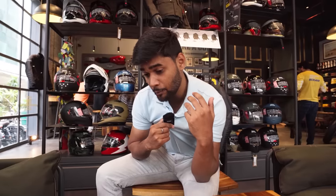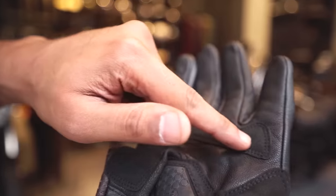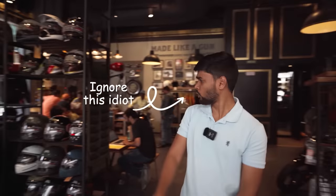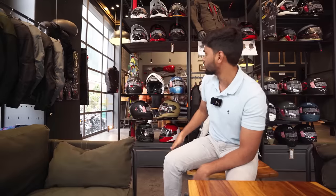I will tell you all about beginner riding gears — where you should invest your first money: which kind of helmet, which kind of riding jacket, riding pants, gloves, and boots. And before you say Royal Enfield has sponsored me — I am here because it is one of the best places where I can give you all the details, because they have a great collection of riding gears.